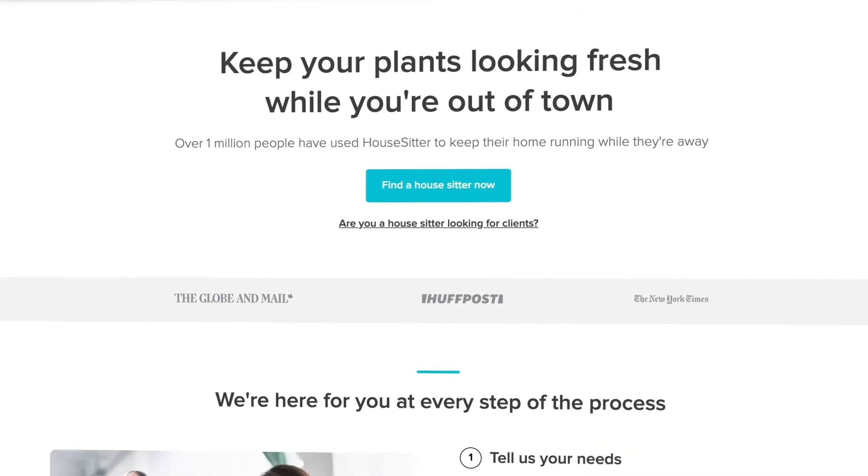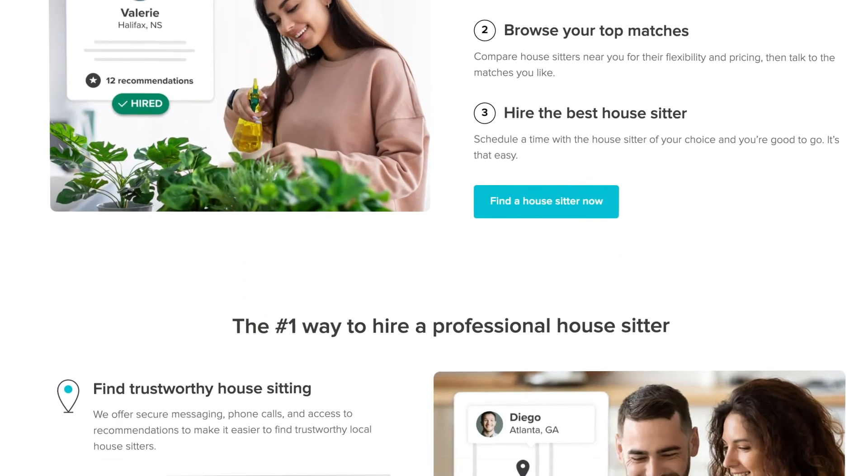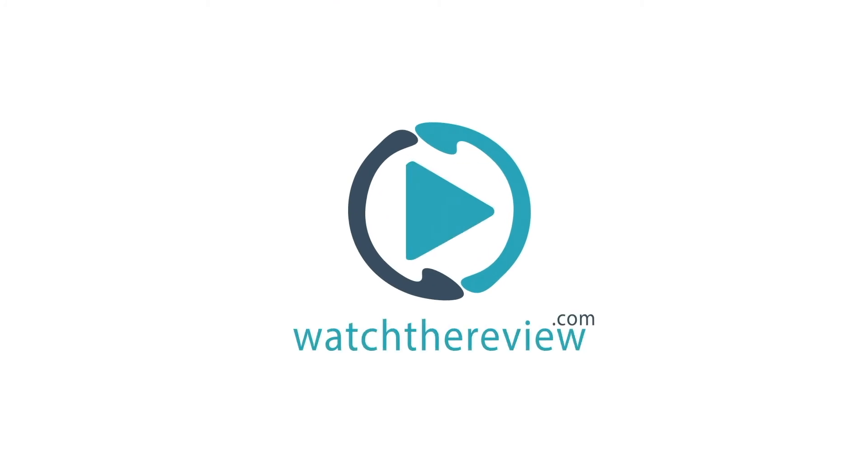Bottom line, with its free version and easy to use interface, HouseSitter.com is a good place to get your feet wet when starting your house sitting career. Please visit WatchTheReview.com for more in-depth reviews.